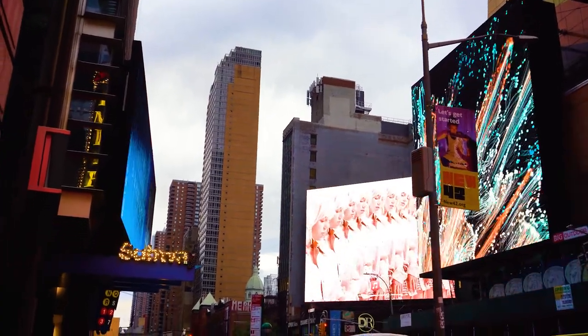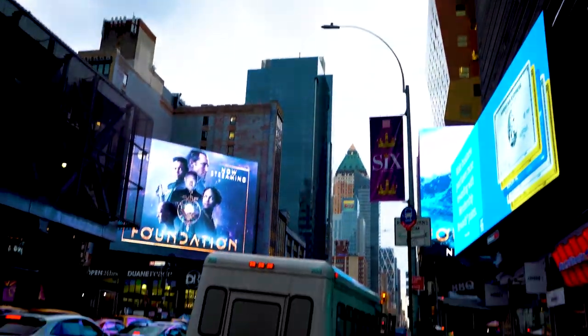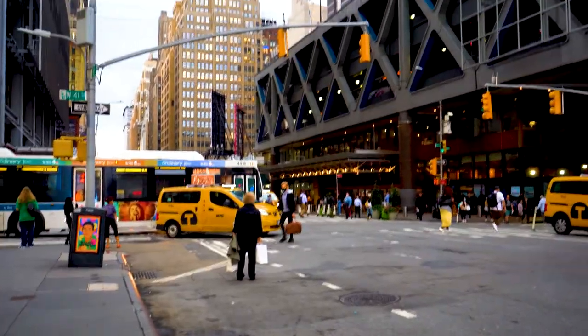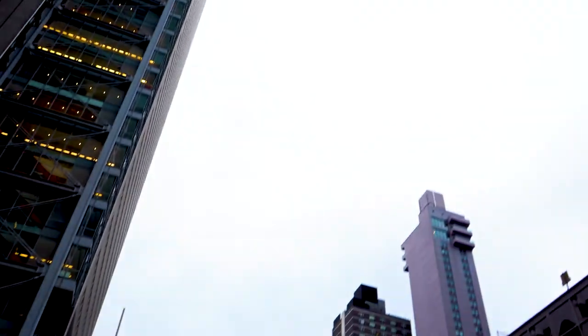I just wanted to see the lights and all the action. Being the tourist I am, I had to visit Times Square and see all the glitz and glam of New York. I really enjoyed seeing all the yellow cabs and I got some really cool street view shots as well as just the everyday vibe of the city. It was really fun.